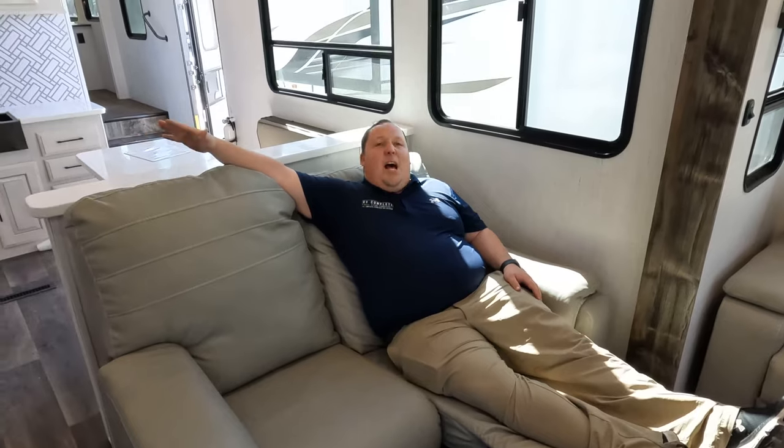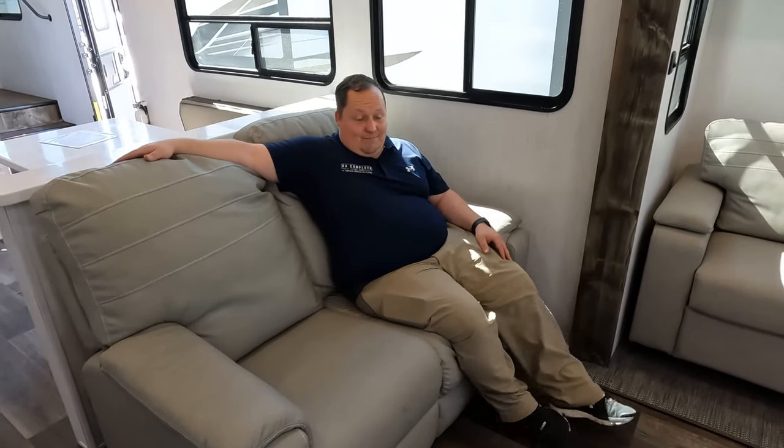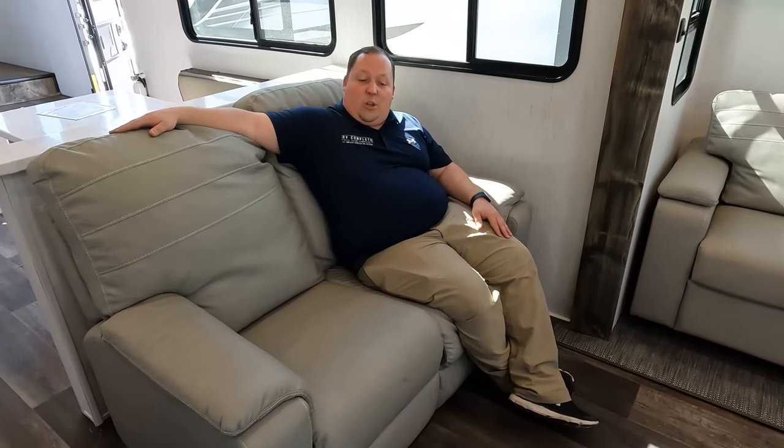Directly across from the entertainment center is this theater seat sofa. We pull it out and — yeah, we are camping now. Me, Jen, and Will watched Miss Congeniality last night. Leave it in the comments below — let us know where you think Miss Congeniality took place. That's your little clue.